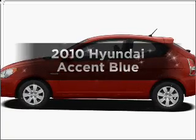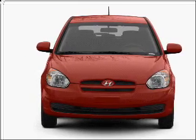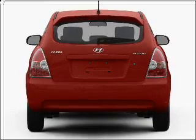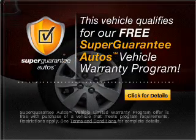Check out this 2010 Hyundai Accent. Everything you need under one roof with this great vehicle. With an efficient four-cylinder engine connected to a manual transmission that will keep you in touch with your vehicle. This vehicle qualifies for our free Super Guarantee Autos Vehicle Warranty Program.